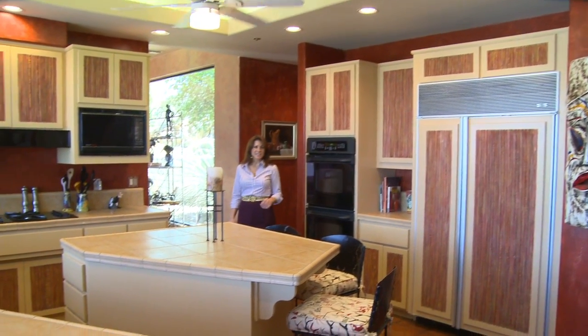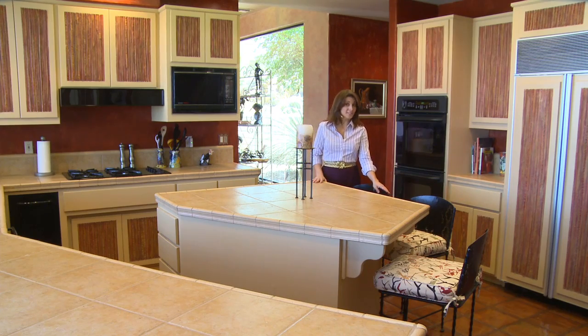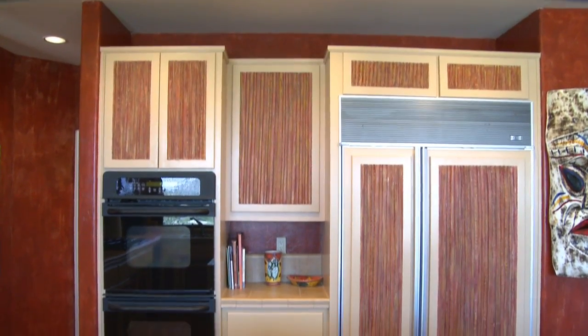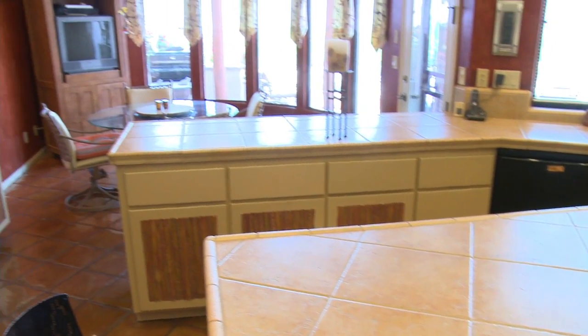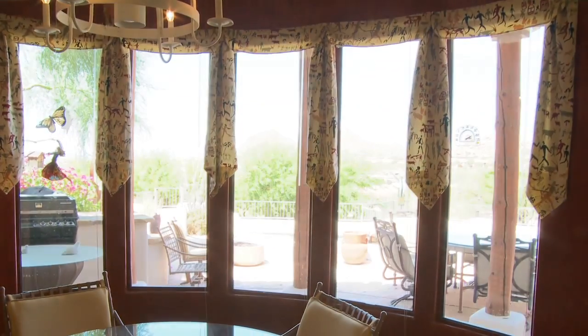This kitchen is sure to delight any chef in the family. I love this huge island with casual seating alongside. The professional appliance package includes Sub-Zero and Decor and is framed by custom saguaro cabinetry. A breakfast bar leads out to the dining nook with wrap-around windows that again look out to spectacular views.